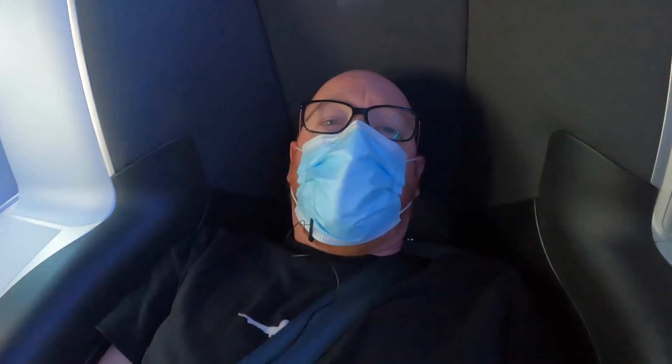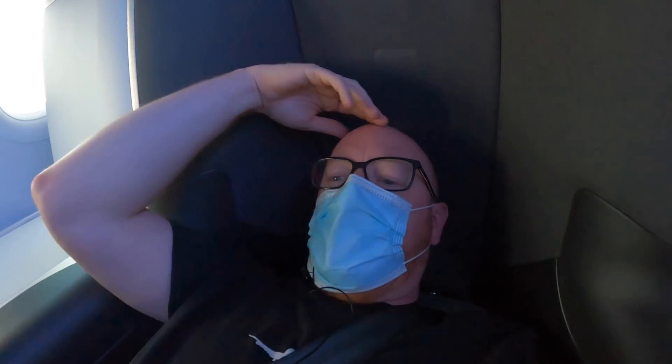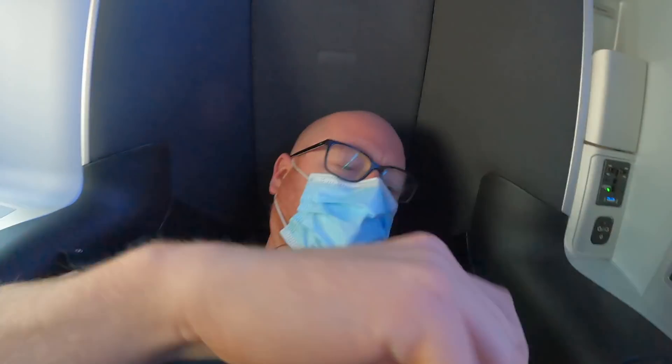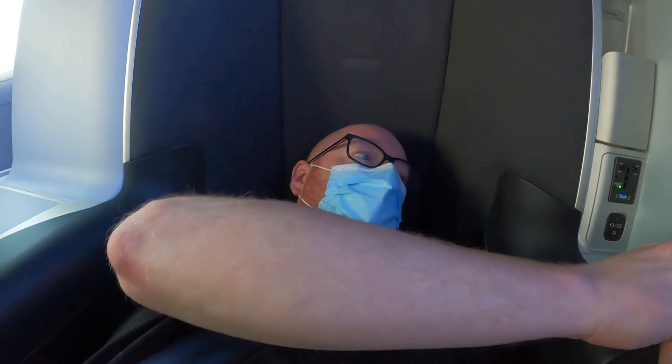Lie-flat bed on a one-hour flight — very comfy. As we cruise across Anglesey, I think we've started our descent already, actually. We've only been airborne about 15 minutes. But I'm going to stick the massage function on — oh, that's good. Have a lie down.